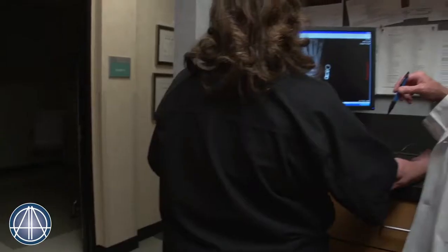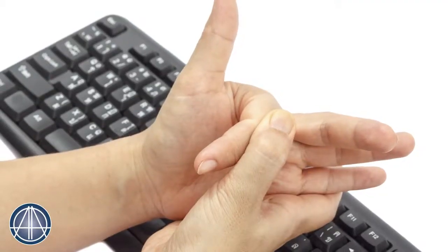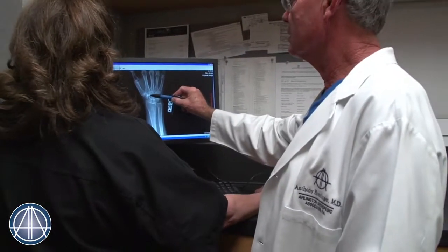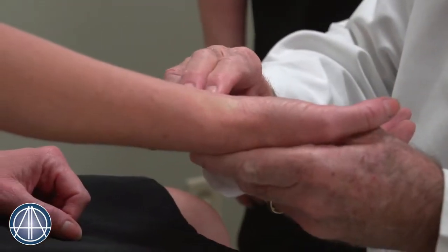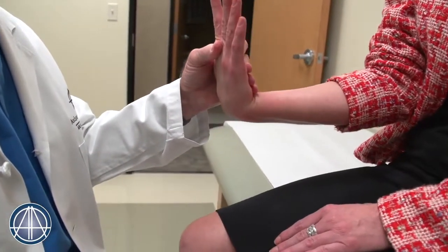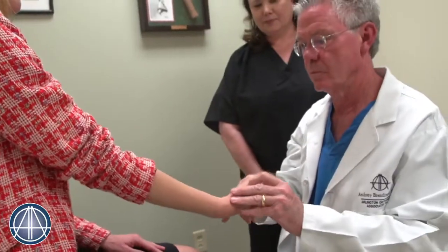Sid's problem was carpal tunnel syndrome, and he had also developed a problem which we call trigger finger. These are both quite common problems with the hand. I specialize in hand surgery, which includes problems with the fingers, the hand, the wrist, elbow, and shoulder. Common problems include carpal tunnel syndrome, trigger fingers, broken bones in the hand, wrist, and arm, and arthritis-type problems.